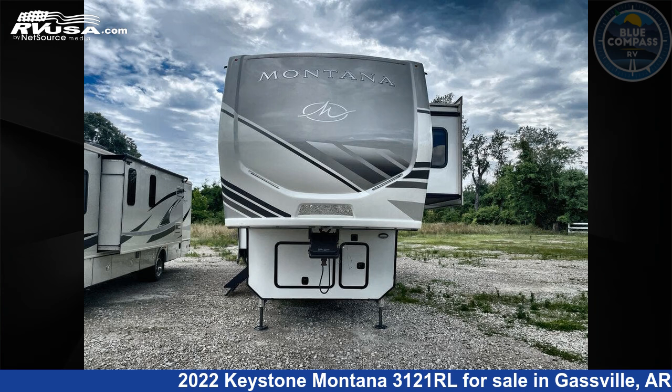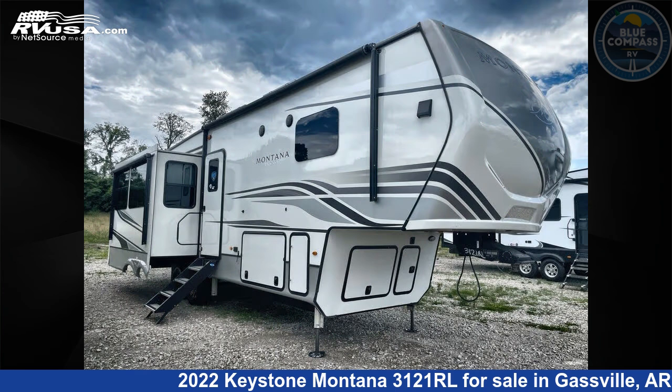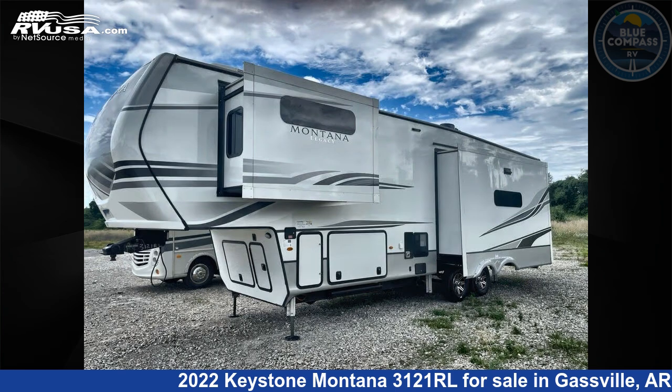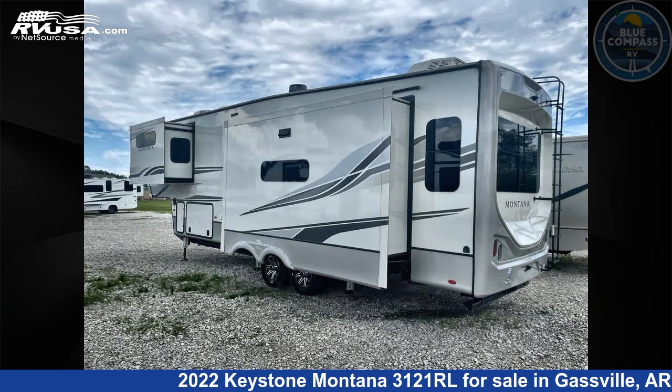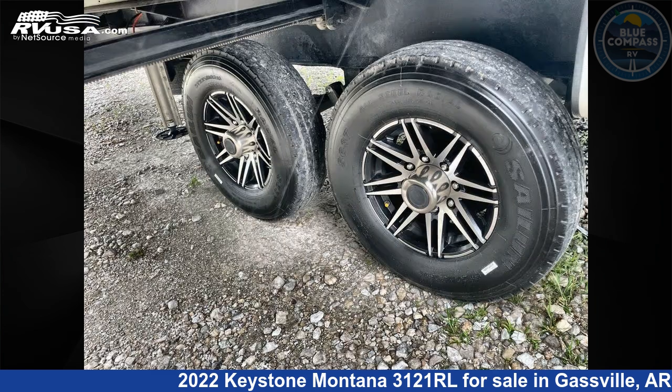This 2022 Keystone Montana 3121 RL is a fifth-wheel RV. It is located in Gasville, Arkansas, 72635, and is offered for sale by Blue Compass RV Gasville. Click the link in the video description to visit rvusa.com and see more photos as well as the current price.